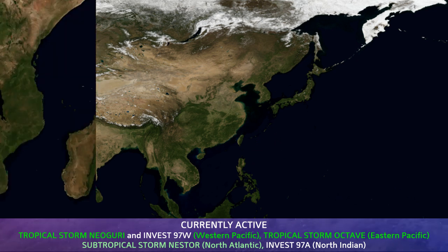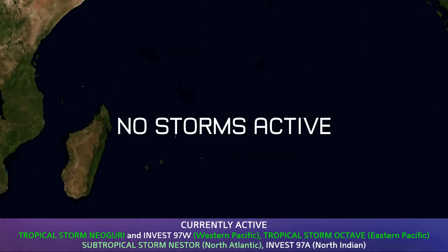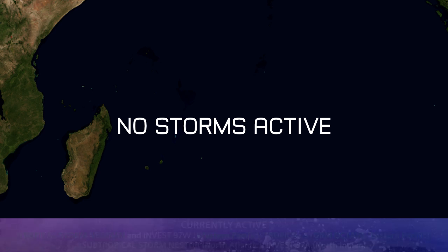Two invests still active either side of it. 97A is in the Indian Ocean. And no systems are active in the southern hemisphere — it's all quiet here.